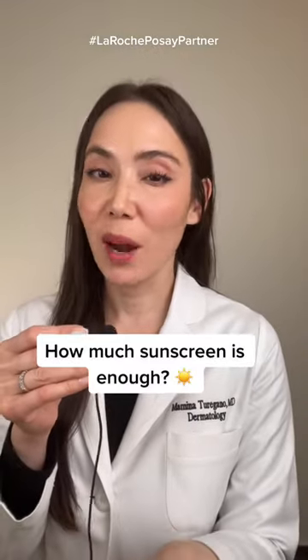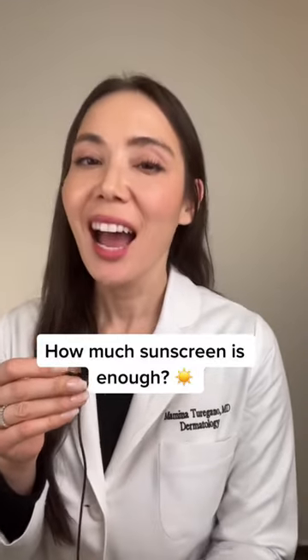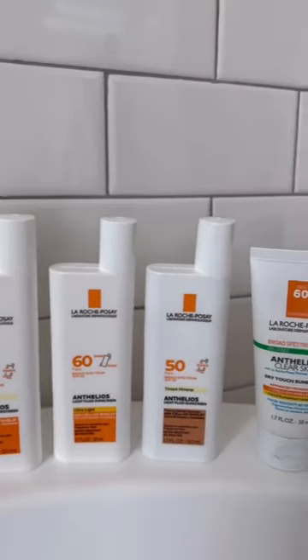Hey, it's Dr. Mameena, and for Melanoma Awareness Month and National Sunscreen Day, I'm partnering with La Roche-Posay to talk about how to use sunscreen properly, featuring their Anthelios line.